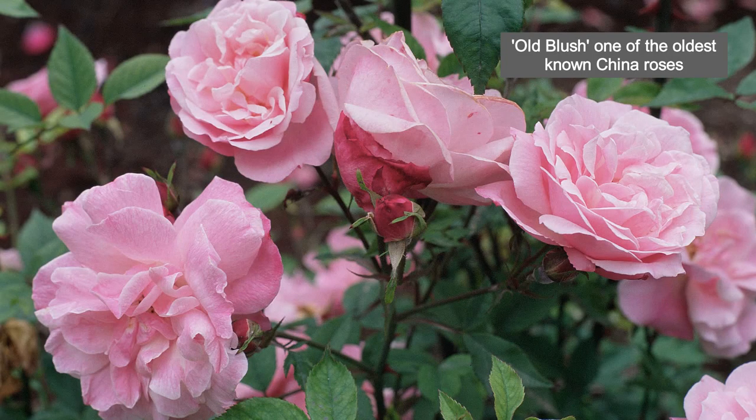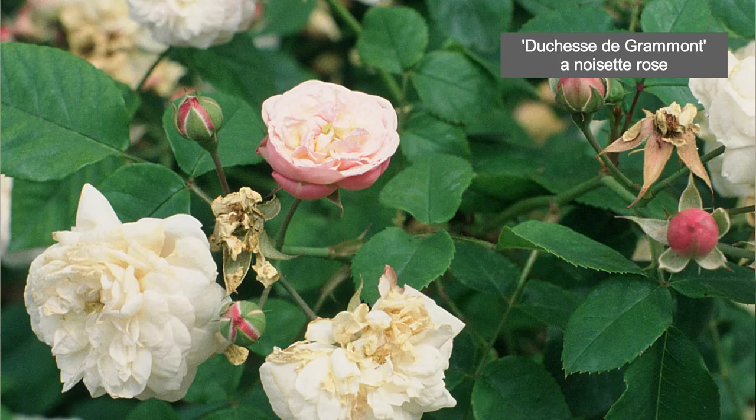Some of the most interesting things that happened to roses in rose history happened around the year 1800, give or take a couple of decades. It's really interesting how many of my other videos on the old garden roses converge around this point. The Chinas and Bourbons would have been arriving from the East, and by a slightly different route, the Noisette roses would have been arriving from the Americas at around the same time. Empress Josephine was making her great collection at Malmaison.